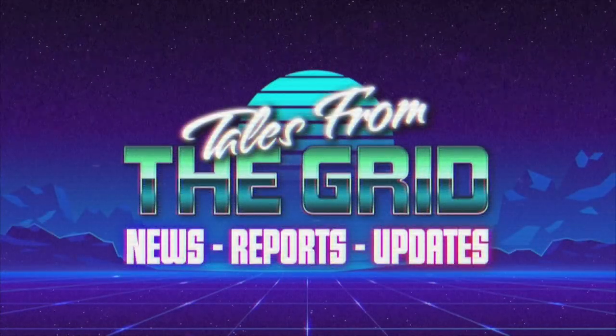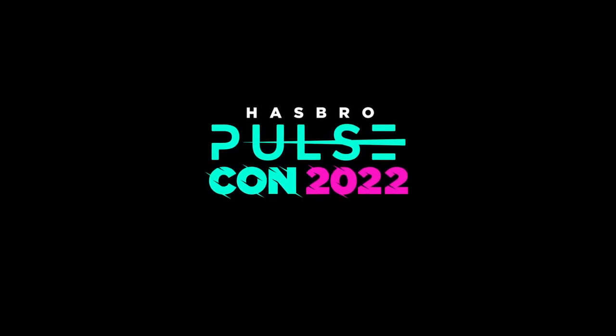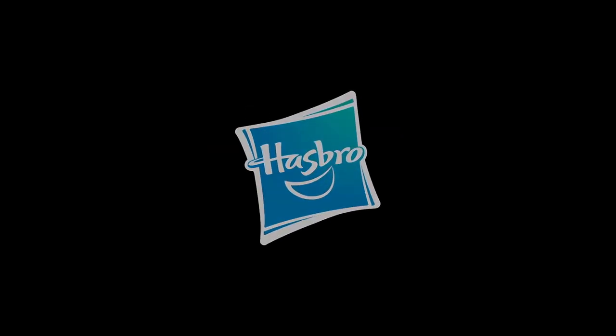You are now watching Tales from the Grid. It's morphin' time! Let's check in with Pam and Jordan over at the Power Rangers team right now on Hasbro PulseCon.